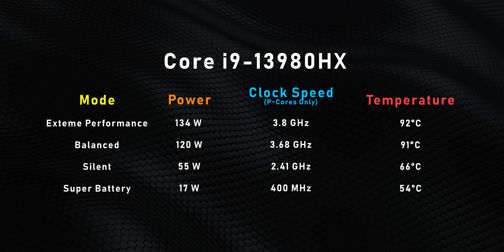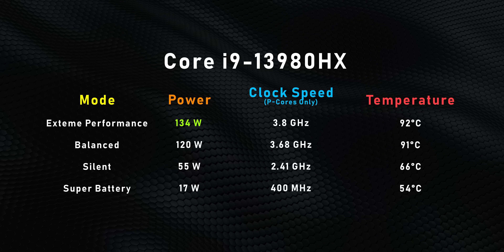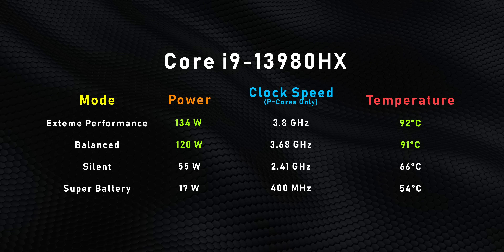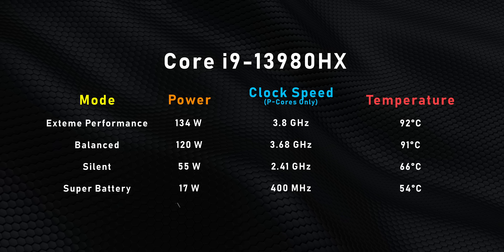There is a positive trade-off to all of this, which is performance. With such a huge amount of space, MSI was able to juice this thing up with tons of power. It comes with a 330-watt adapter, and they're putting it to good use — the i9-13980HX is pushed all the way to 134 watts in Extreme Performance mode and 120 watts in Balanced. The processor does get a bit toasty in both modes, but it's still far enough away from Intel's 100°C T-junction to be nothing to worry about.